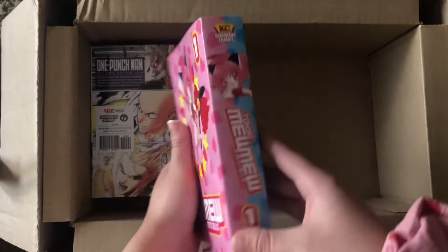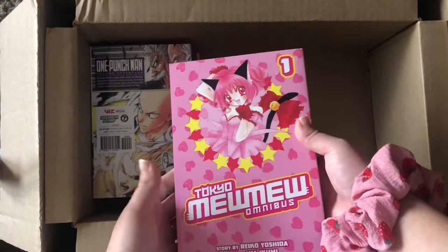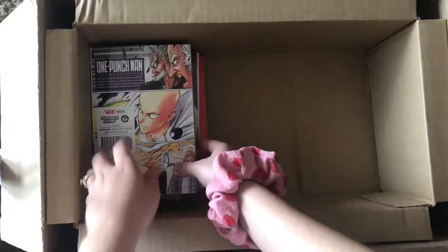Tokyo Mew Mew Omnibus 1, which contains volumes one and two. I had the old singular TokyoPop Tokyo Mew Mew manga but I got rid of those a long time ago and I'm very upset about that. I've been wanting to get it back in my collection and reread the story. If you don't know Tokyo Mew Mew, you're seriously missing out.